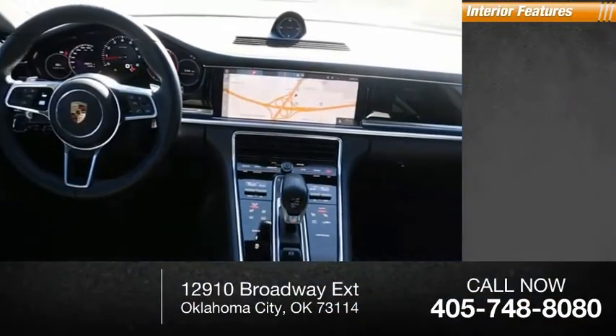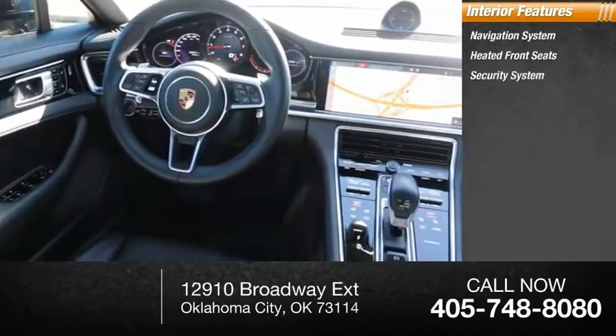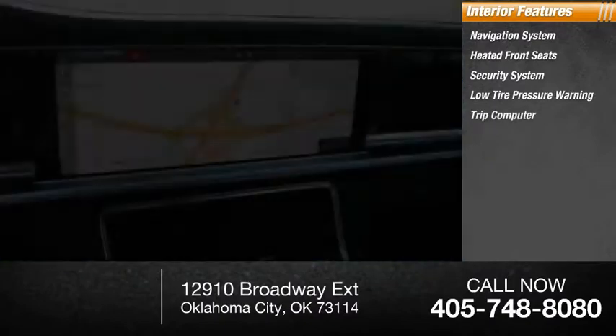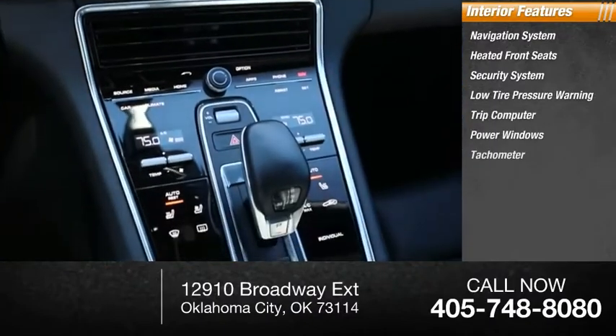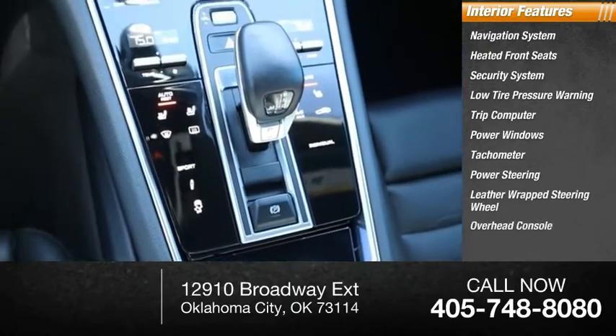Inside you'll find a navigation system, heated front seats, security system, low-tire pressure warning, trip computer, power windows, tachometer, power steering, leather-wrapped steering wheel, and overhead console.